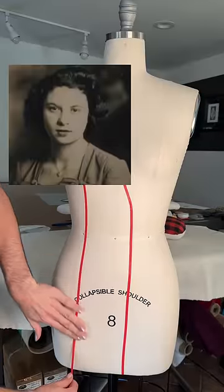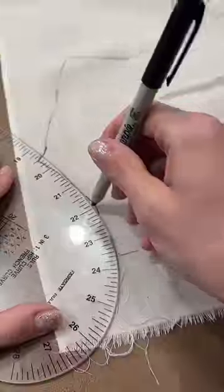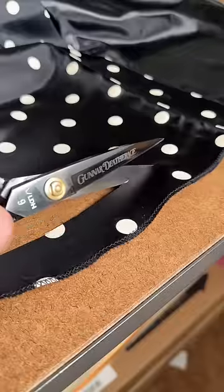Today I'm making a dress inspired by my great grandmother. Her name was Dorothy, but they liked to call her Dottie, and I never had the chance to meet her as an adult, but from what I hear, we would be great friends.